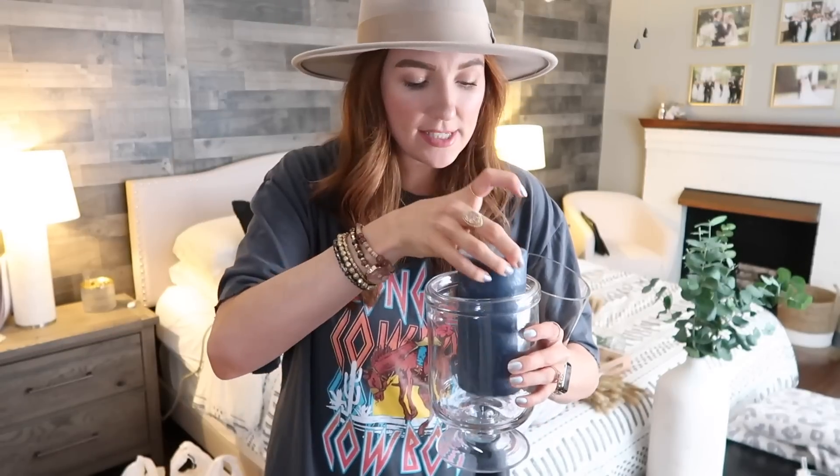Target has these hurricanes in stock today. I actually got this one before my son was born and got a blue candle that I ended up deciding not to burn, so it just sat in there. I got a fall candle today that's a light brown color and I might do the same thing, but we'll see.